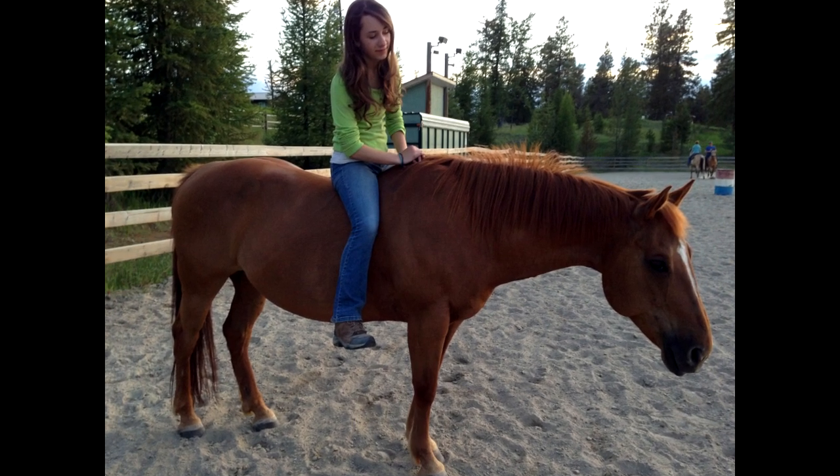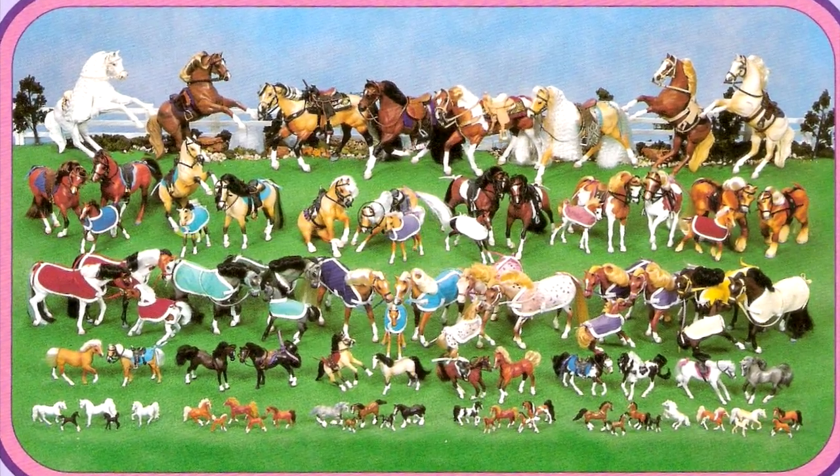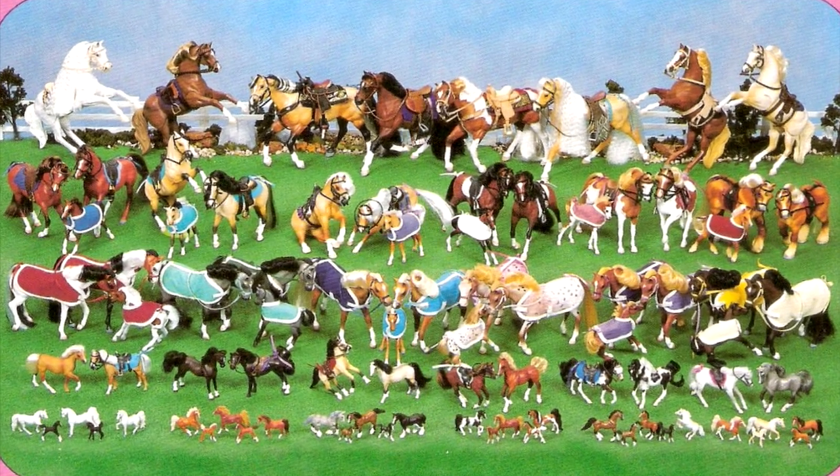The whole model horse thing didn't start with Breyers — it started with a different random model horse called Grand Champion. Some of you may have seen these; they're pretty ugly but they're great play horses. They had real manes you could brush, feed-and-nuzzle ones that could put their heads down, and magnets in their noses so you could feed them. They were just really fun.